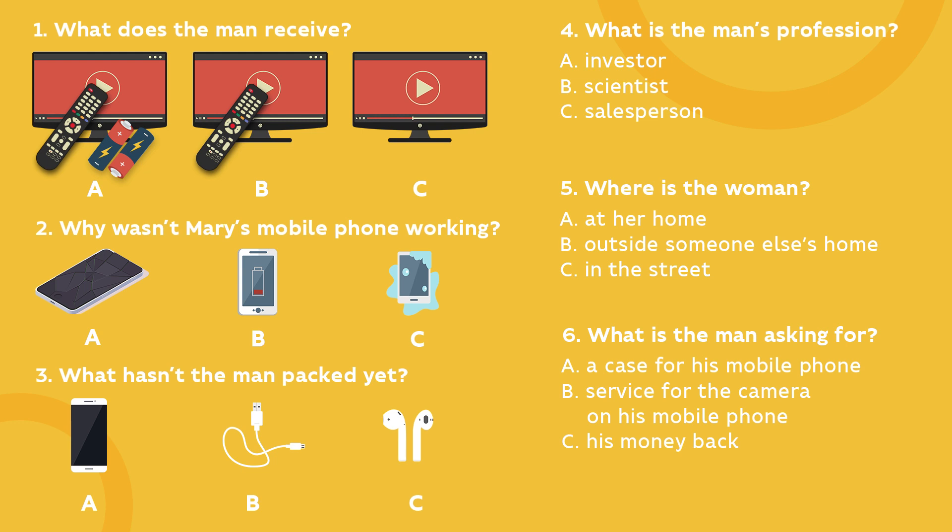Is your suitcase ready? Yes, stop asking. Are you sure? Have you got your passport, money, tickets, phone, iPod? Of course, I've packed everything. And your charger? I'll use yours. No, you won't. I'm not going to spend my holiday fighting with you about who gets to use it first. Fine. I'll go look for it. What about earphones? Earphones? Oh, here they are. I put them in my bag instead of in the suitcase.